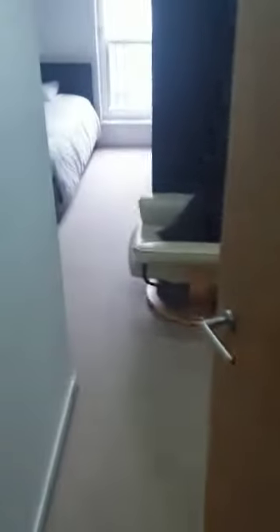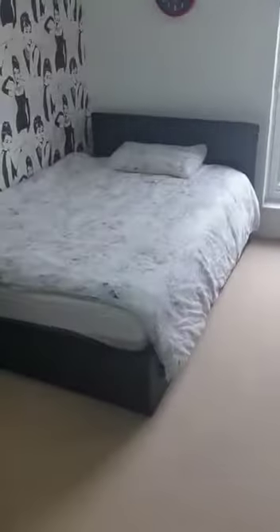Into the first bedroom — great-sized double. It also has two built-in wardrobes, one here and one over there.